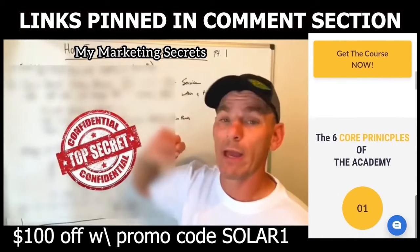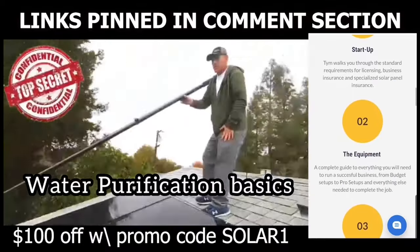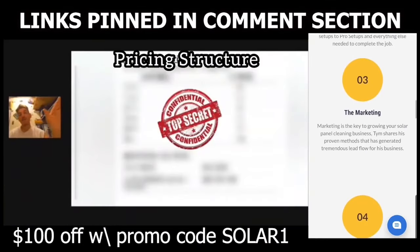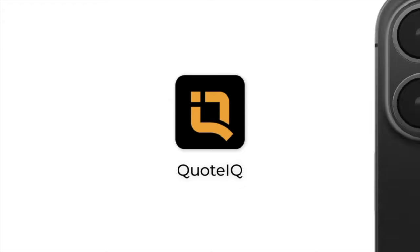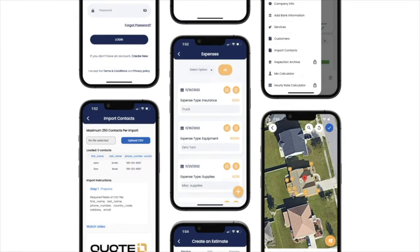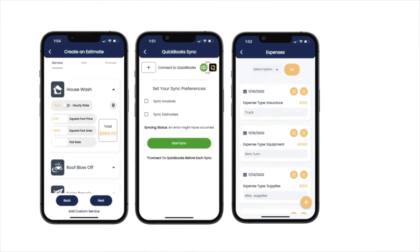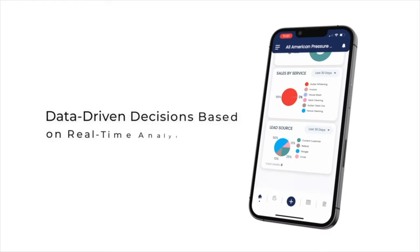If you want an even deeper look at how to start this business, check out the Solar Panel Cleaning Academy — the first link in the comment section and description. Tim has over six hours of in-depth training on how he scaled his solar panel cleaning business. Also check out QuoteIQ on the App Store or Google Play, or try any paid tier for $1 at MyQuoteIQ.com — the second link in the description.